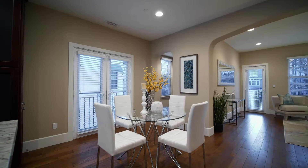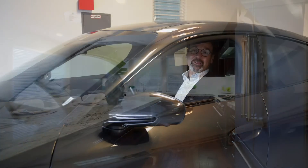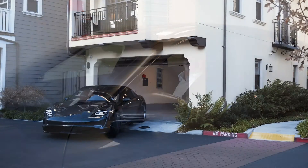Thank you so much for watching our video today of this beautiful home. If you have any questions, feel free to give me a call at 408-844-8311 or email me at mike@genesisteam.com. Thank you.